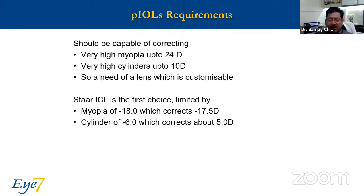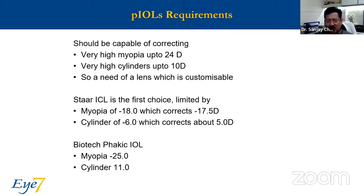Many times I use the Biotech phakic IOL. With this I can go up to 25 or 26 diopters of myopia. I used one just recently, about a week back, with a cylinder of 11, and the lens was made available to me in just 5 days. So it's a big advantage to have both these lenses in your armamentarium.